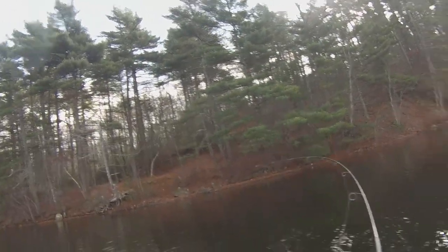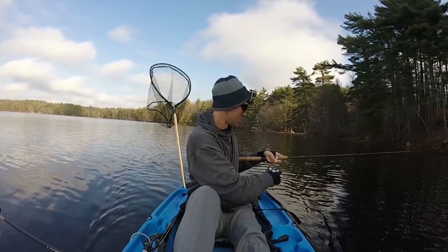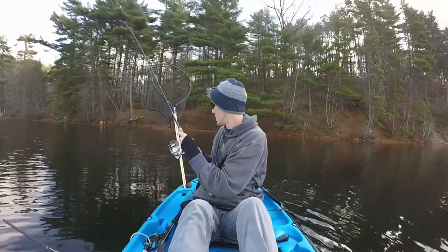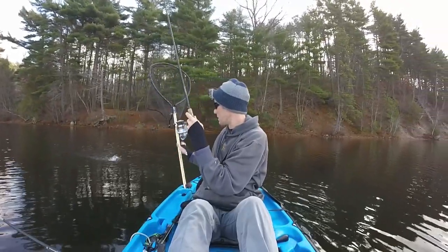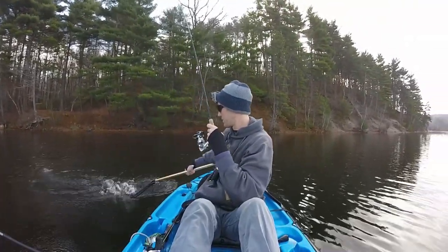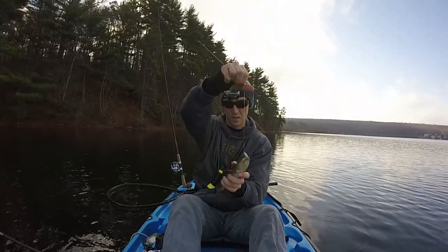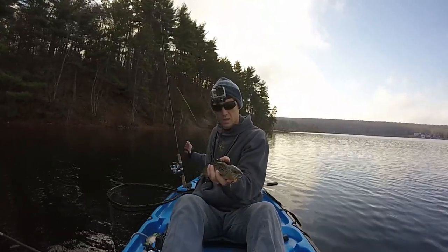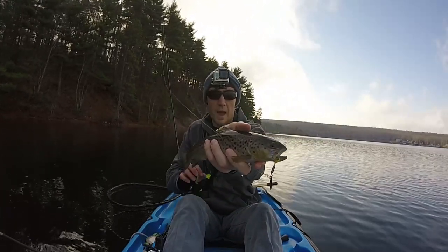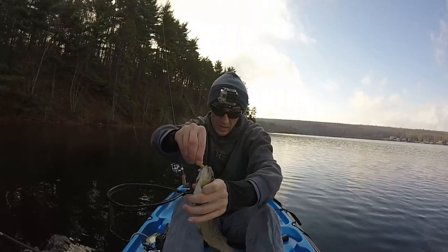Oh, fish on! Not bad — little fish just ate that rooster tail spinner. Nice little stocky.